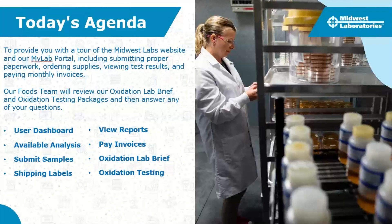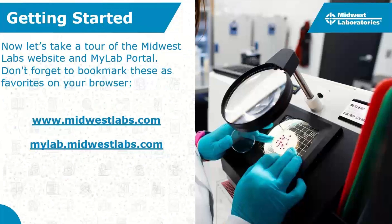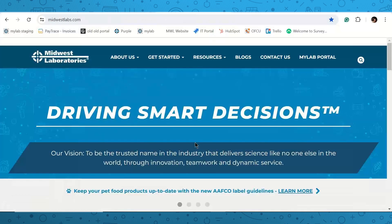For today's agenda, I'll provide a quick tour of key things on the Midwest Labs website, then jump to the MyLab portal covering how to submit proper paperwork, order supplies, view test results, and pay monthly invoices. Then our foods team, Brian and Kaylee, will go over the oxidation lab brief and testing packages, followed by Q&A. I recommend bookmarking midwestlabs.com and mylab.midwestlabs.com.